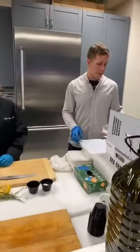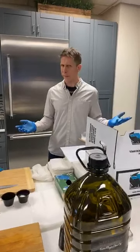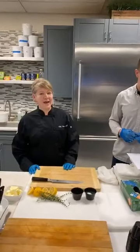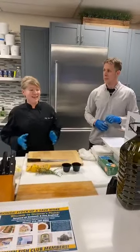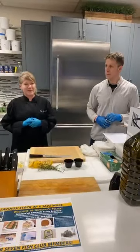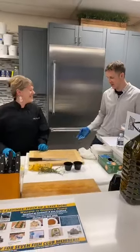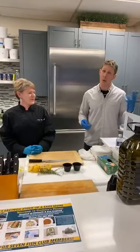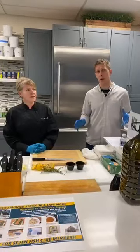We have three different family packs. They're all under $100 for really good seafood — a great deal for your family. It could really help you stay healthy during this time, because seafood with all the omega-3s is what you should be eating. Family pack number one is $49. Family pack number two is $69. And family pack number three is $89.